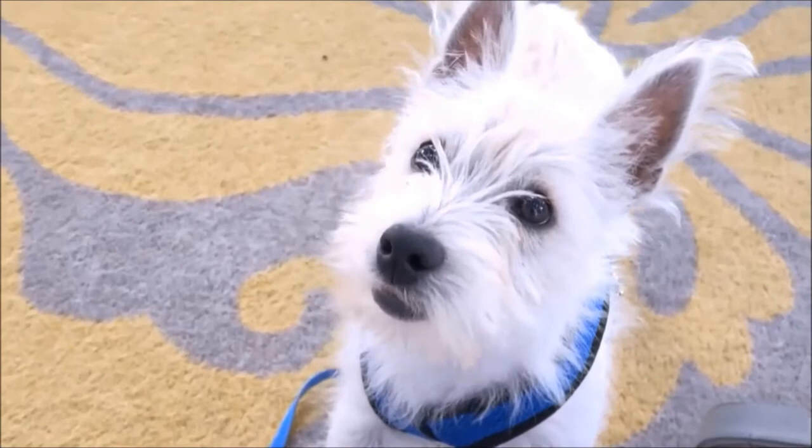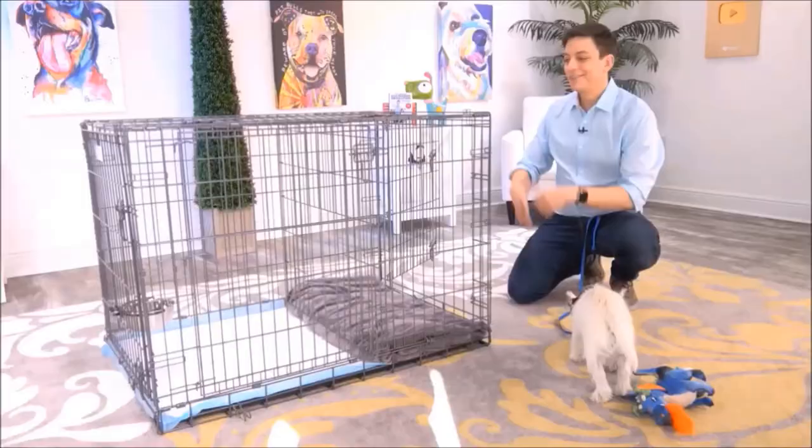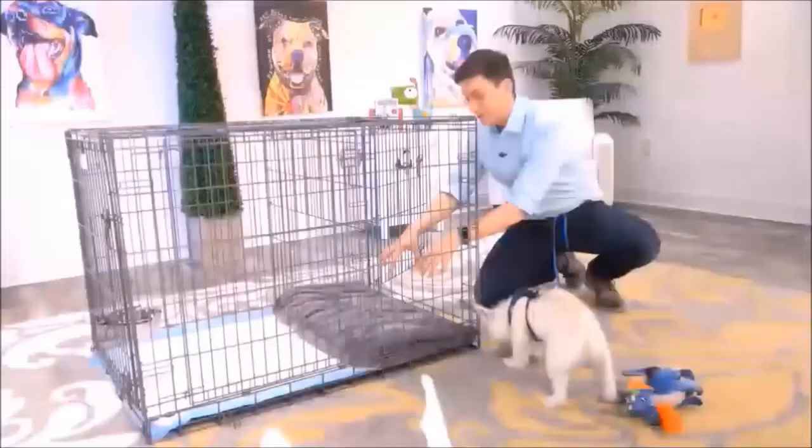If you have a puppy, there's no doubt that potty training is way at the top of your list. Modern Puppies has come up with a really innovative way to help out with the potty training process. This is exactly what you need — Argyle, this is the potty training puppy apartment, and it's literally a crate with two separate rooms.